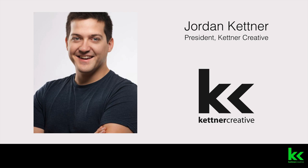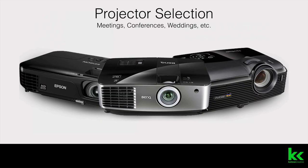Kettner Creative can provide any projector for any event that you may have, from the smallest events to the largest conferences or outdoor events. We have what you need to get the job done.